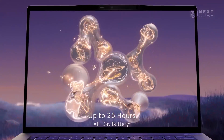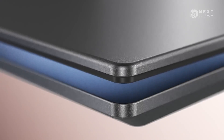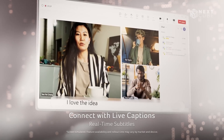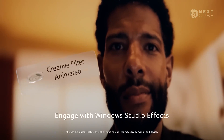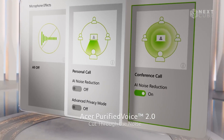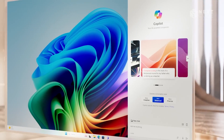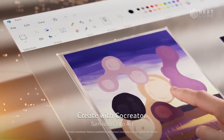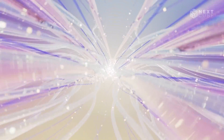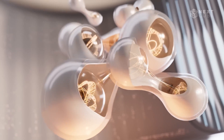The Acer Swift 14 AI excels with up to 26 hours of battery life. Featuring an aluminum chassis with diamond-cut edges, it combines style and durability. What's amazing is the real-time subtitles in video calls that ensure clear communication. Another cool feature is Acer Purified Voice 2 technology, which gives you clear, noise-free audio. Security is sufficient with hardware and software protection, biometric security, and IR facial recognition for secure logins. A dedicated Copilot button enhances productivity by providing real-time assistance.